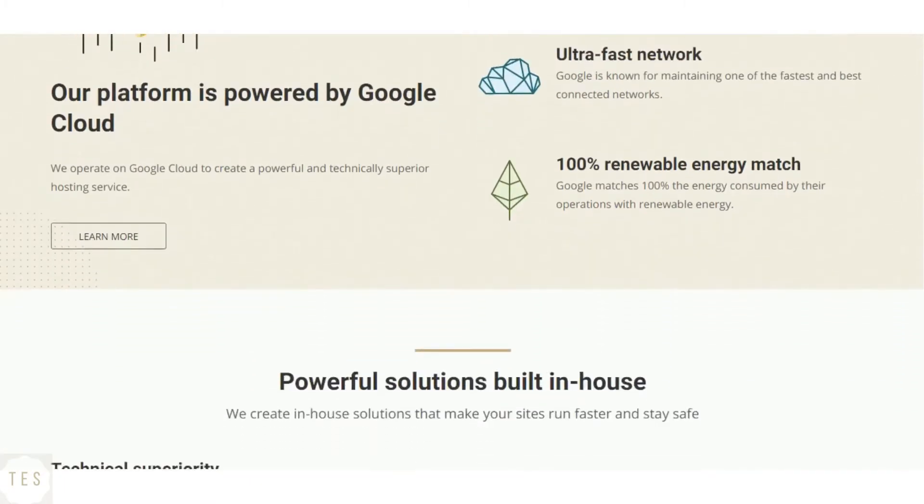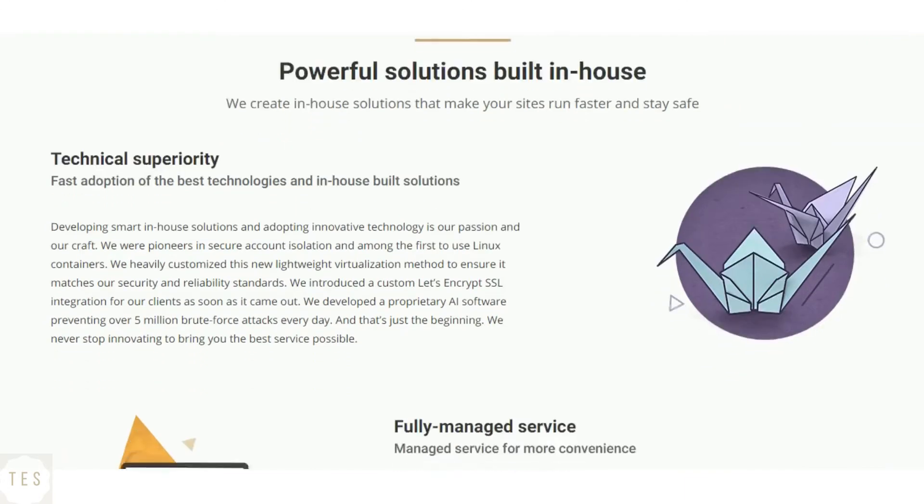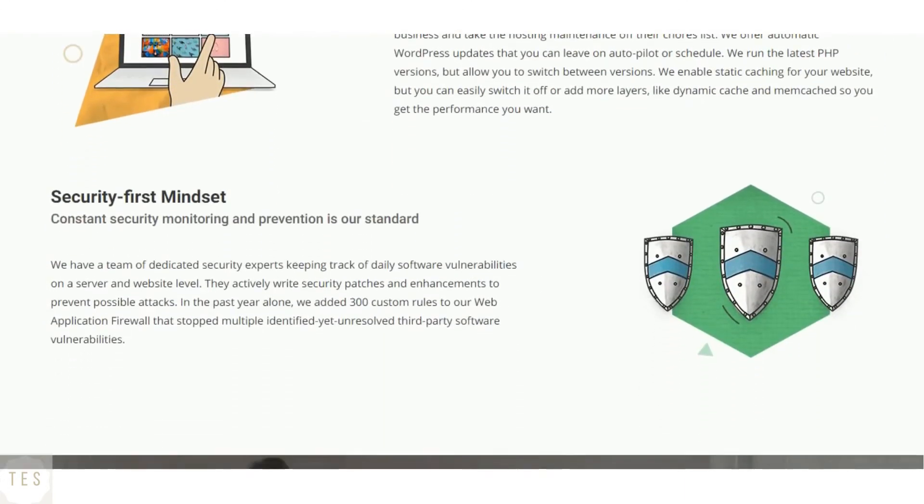SiteGround hosting plans come with free backups and SSL certificates for your sites. SiteGround follows a security-first mindset which is definitely impressive. They have dedicated security experts to handle the security of their customers.